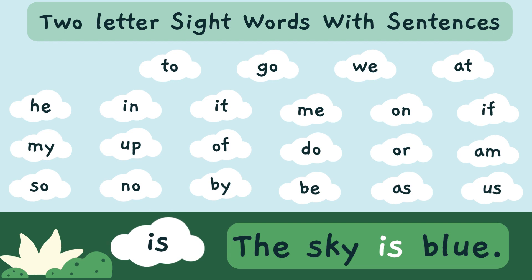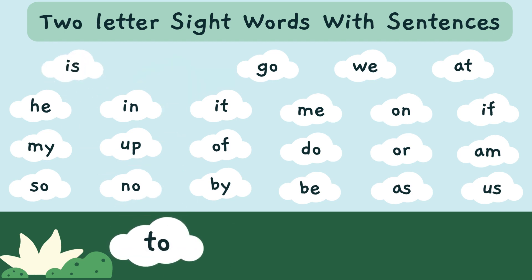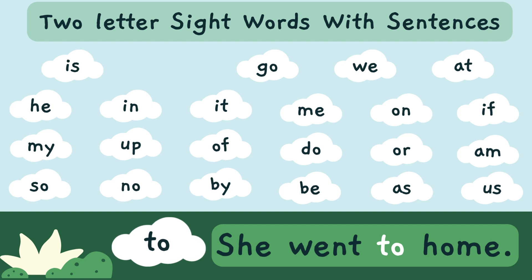The sky is blue. 'Is' — I-S — is a sight word. She went to town. 'To' — T-O — is a sight word.